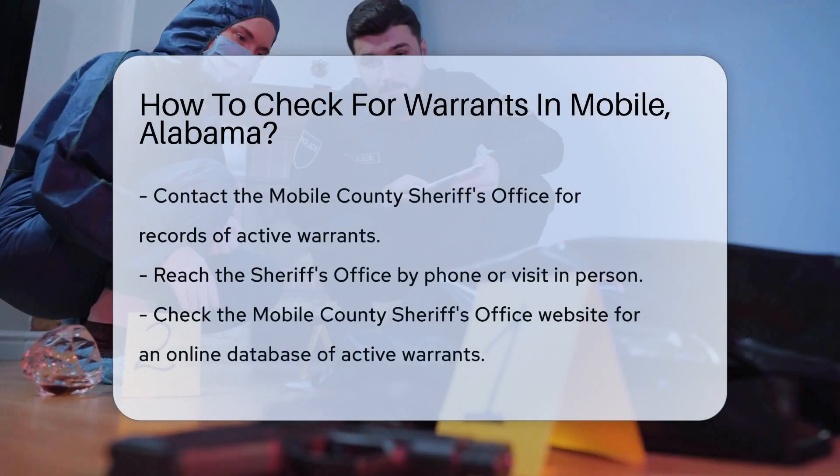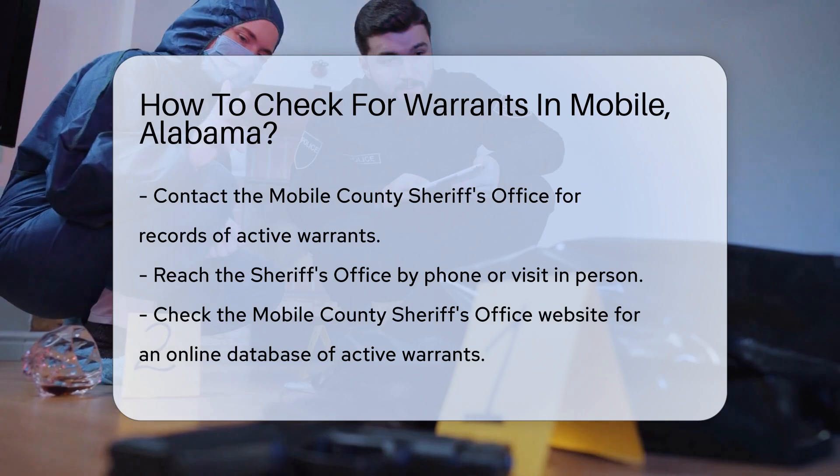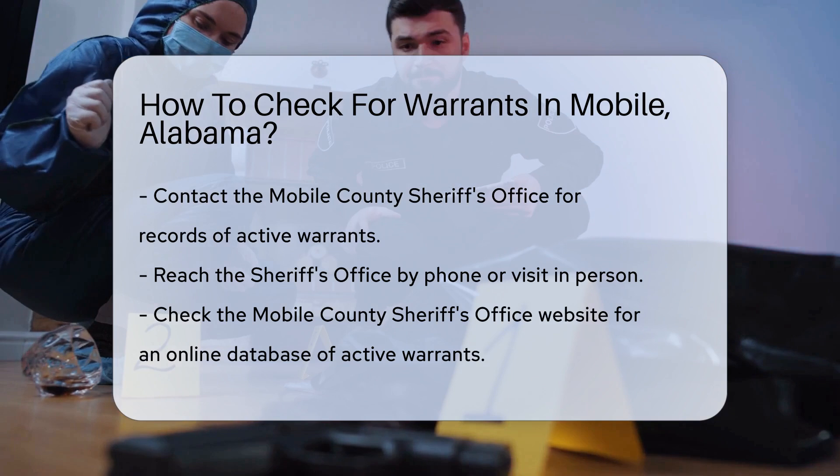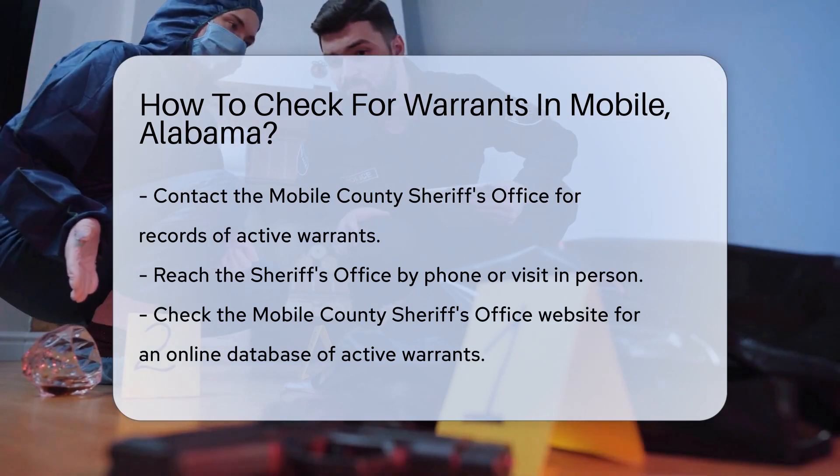First, you might want to start by contacting the Mobile County Sheriff's Office. They maintain records of active warrants in the area. You can reach them by phone or visit their office in person.